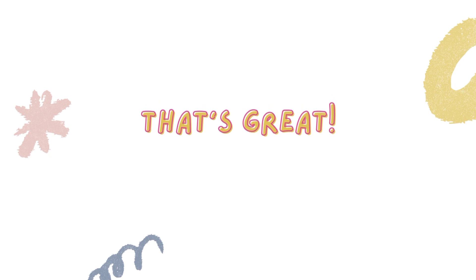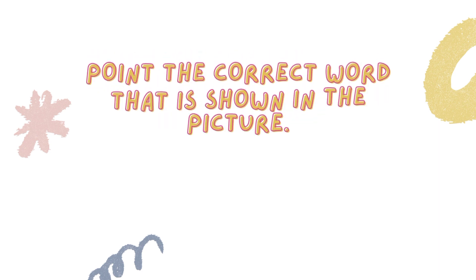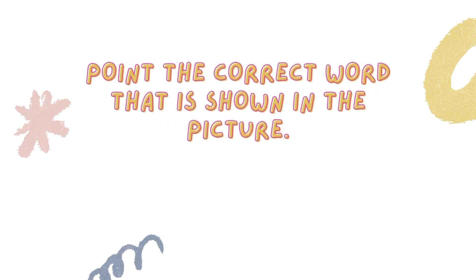That's great! Now let's see what you have learned. Point the correct word that is shown in the picture.